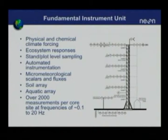The fundamental instrument unit includes physical and chemical climate effects, a few ecosystem responses — water exchange, carbon exchange. Most of the sensors are automated and include soil, aquatic, and atmospheric measurements. Considering the distribution of measurements with height on the tower, with depth in the soil or water, there are over 2,000 measurements made at each site at frequencies ranging from about a tenth of a hertz to 20 hertz. All of that data is captured and will be archived in the information system.